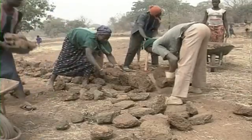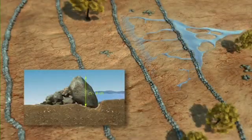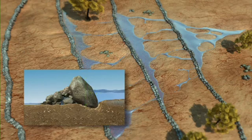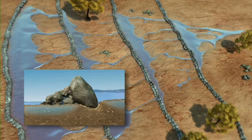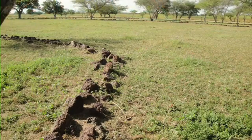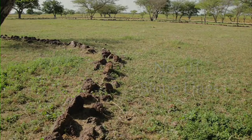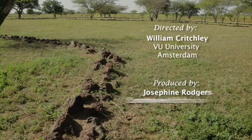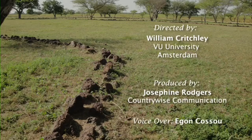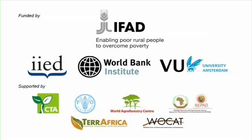The beauty is their simplicity. Arrange lines of loose stone across the slope and let the stones do the work. Farmers in the Sahel understand this, and perhaps nowhere in Africa has a conservation technology spread so fast.